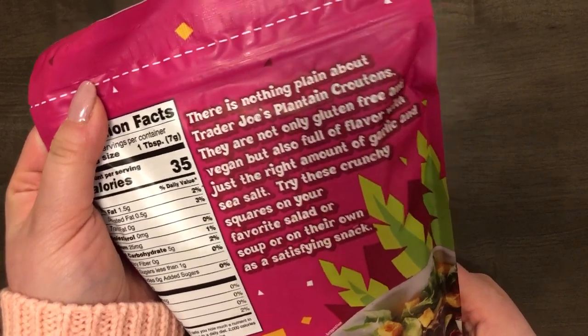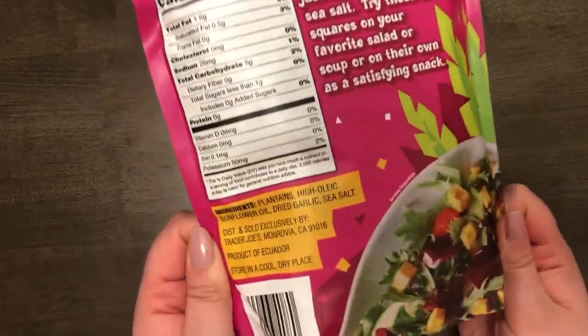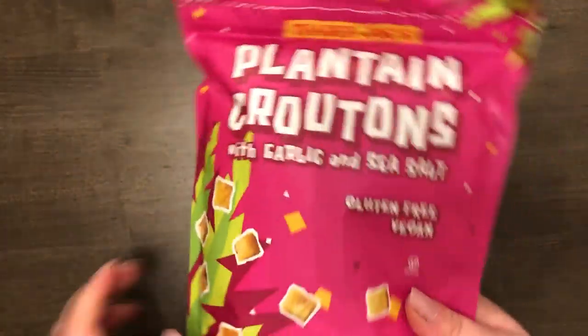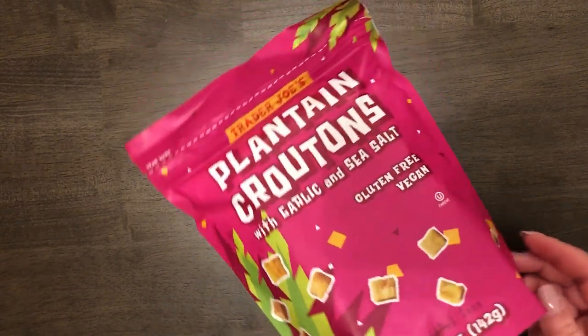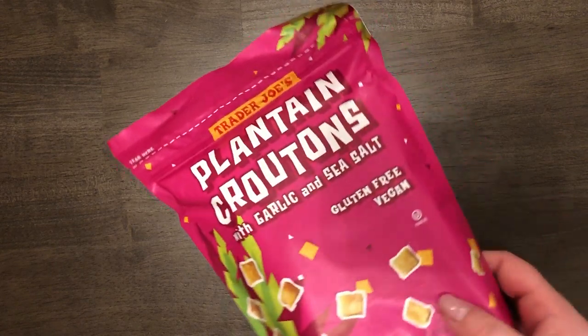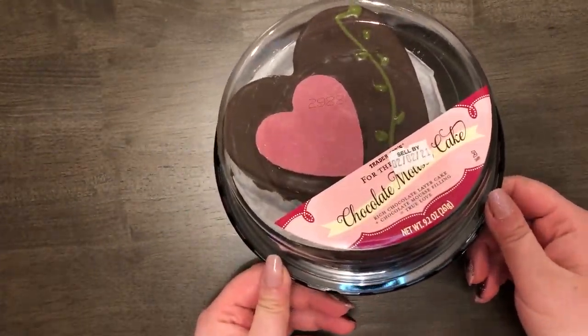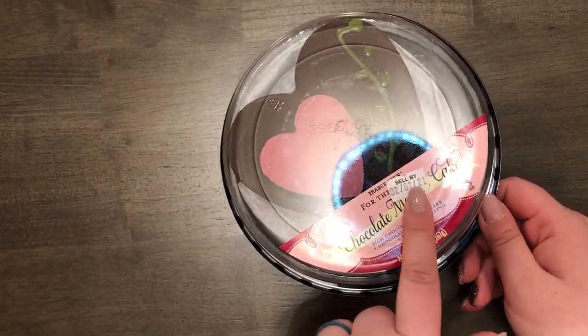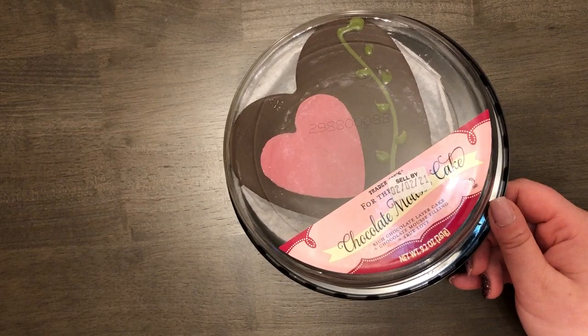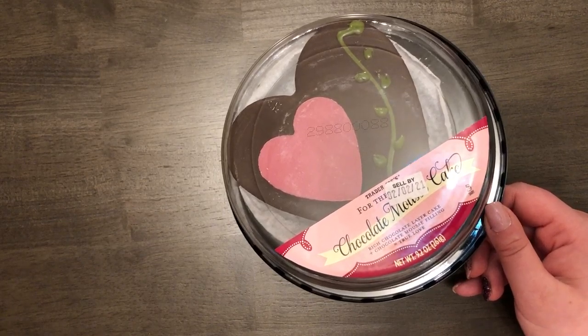The next thing I got were some plantain croutons — these have been on my running list to find. My husband loves plantain croutons. They're vegan and gluten-free. They were paired at the store with a spicy dumpling soup, but we don't like spicy so I didn't get that. These were $1.99 — a great price.